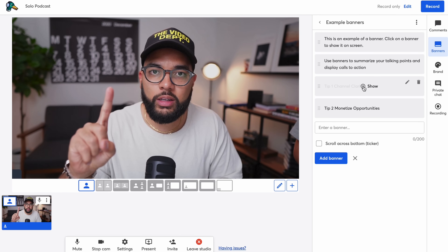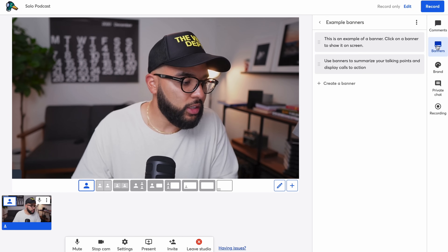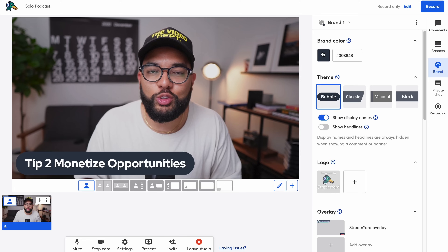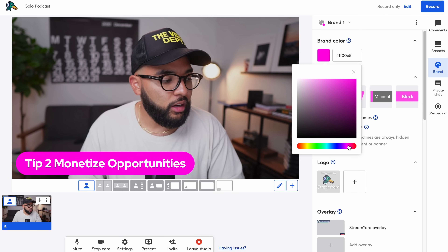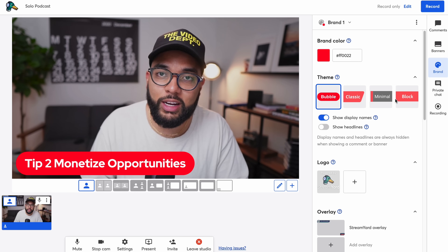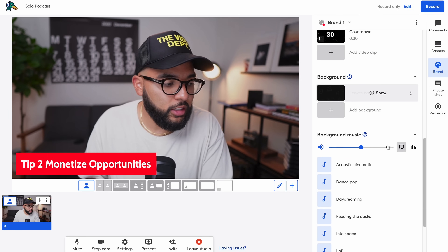If you want to deliver a solo podcast episode, keeping it simple is key — you've got your one angle that looks really good, your audio connected. But one thing you could do to make it a little more interesting is to create your tips or points in advance using StreamYard. Just go to the right of the screen where it says banners, and based on the points you want to deliver, you can create custom banners. Just hit 'create a banner,' type in your point, then customize the look or colors by going to brand — you'll find options for color, shape of the banner, and more. So many things you can do, and very easy to do in StreamYard.